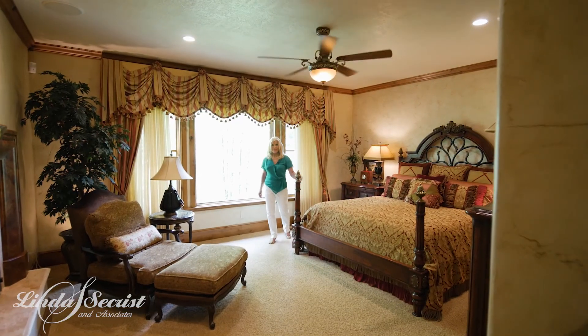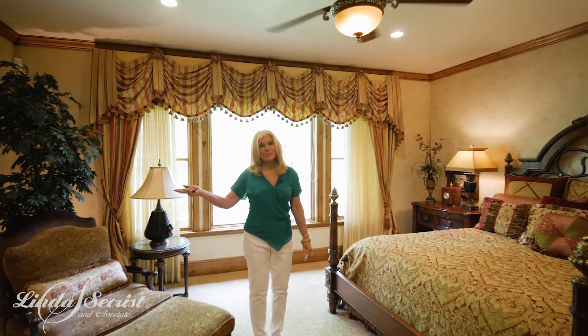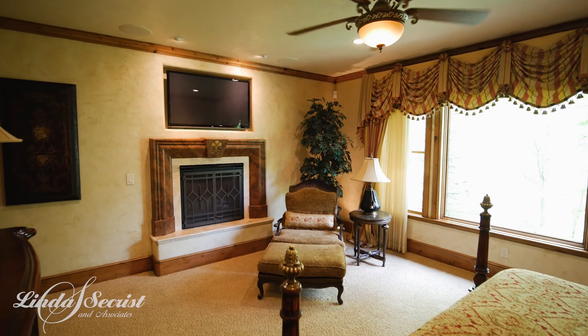Here we are in the main floor master. What a gorgeous main room. It has a beautiful fireplace, and even from here I can hear the private waterfall.